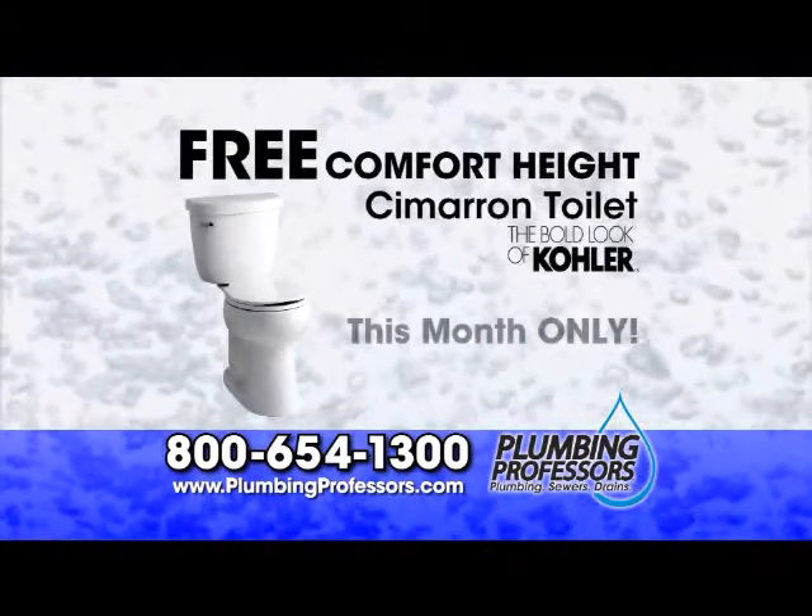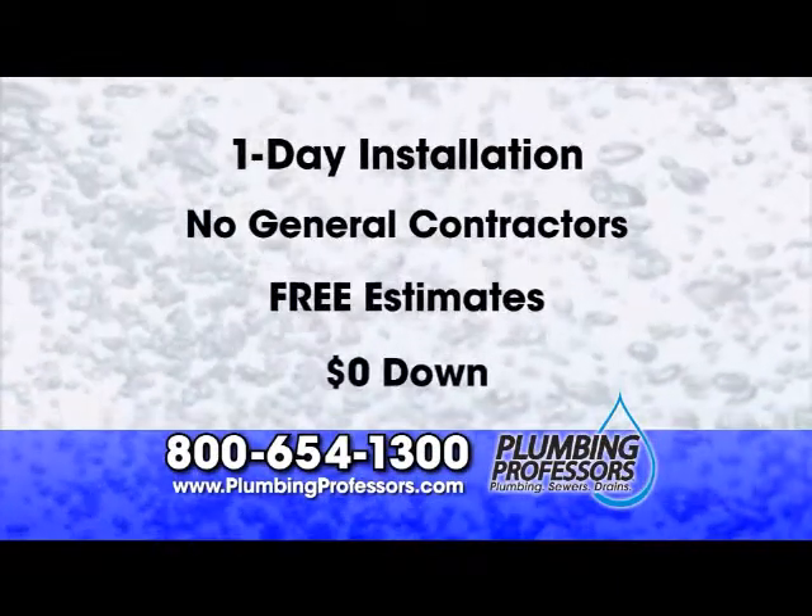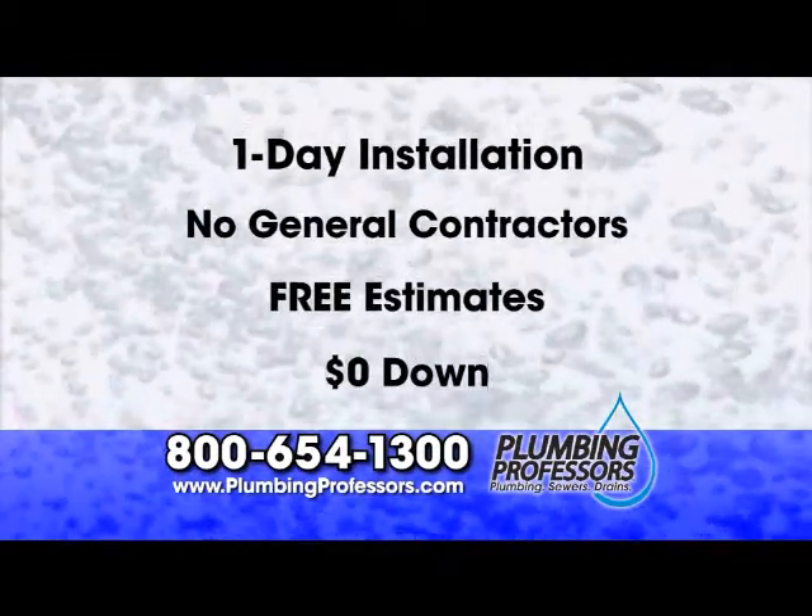Plus, this month only we'll include a free comfort-high toilet as well. Get one-day installation without remodeling and for no money down. Call and get your free estimate.